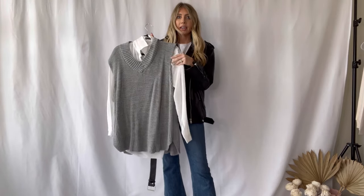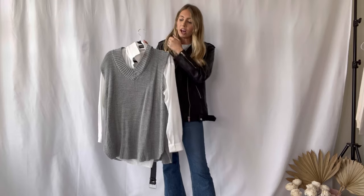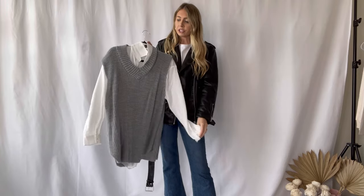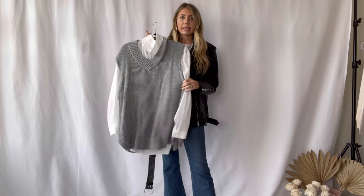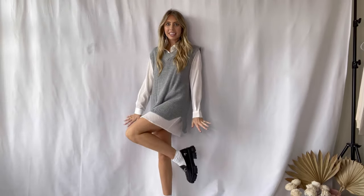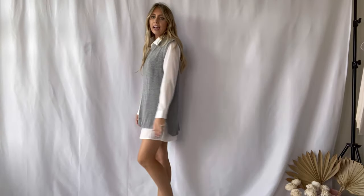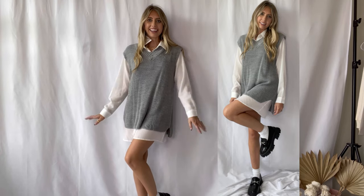The next look is very similar to the first but features a sweater vest, which is also a super popular trendy item this fall. I paired it over just a white basic pullover shirt dress. I'll link everything below. Adding the loafer and sock with this look — I think it is so cute over a shirt dress. I love this color combo with the black and gray for fall.